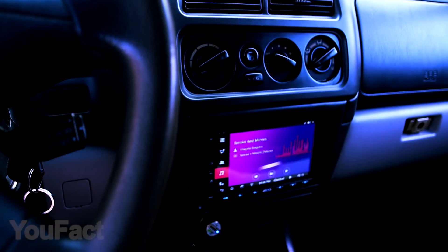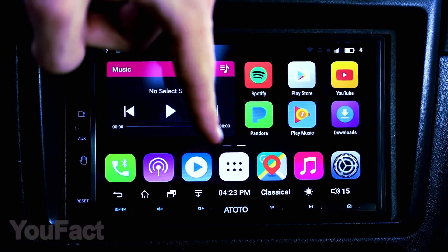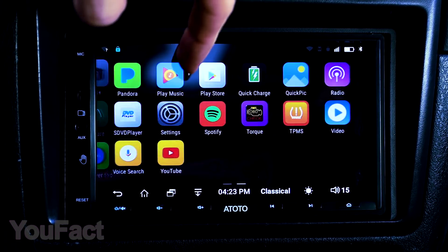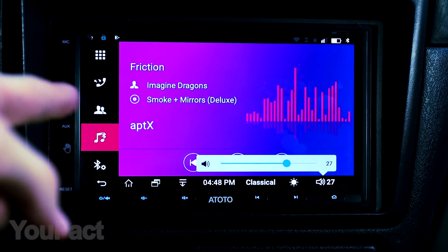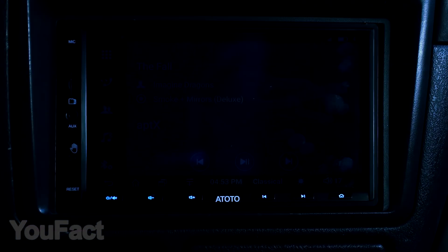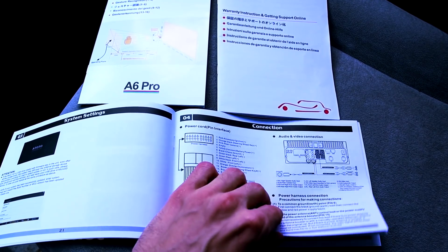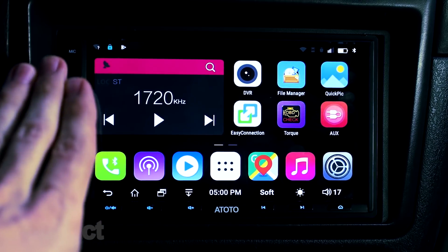Hey guys, are you still looking for the perfect car stereo? The A6 Pro Smart Stereo with display from Atoto will definitely impress you with its functionality and ease of use. It even has the ability to control it using gestures — never again will you be distracted by volume adjustment, scrolling through tracks, and other functions. You'll need to use many of the connectors with explanations in the manual to fully understand the power of this device.